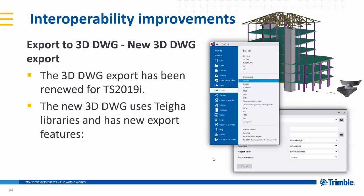Same with 3D DWG — it's now also been renewed with new export options and a few new features, and it supports newer DWG formats.